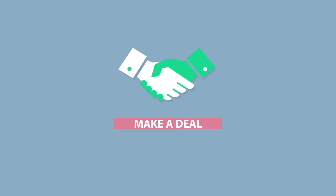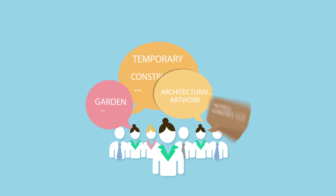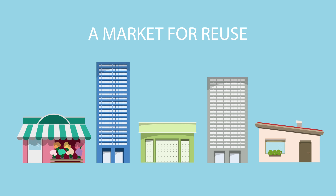Materials no longer become waste, and contractors' disposal costs are reduced. Think of all the different architects and designers, with all their creativity — if they had access to a materials map like this, then they could come up with all kinds of new ways to use old stuff. A market for reuse would soon start to develop.